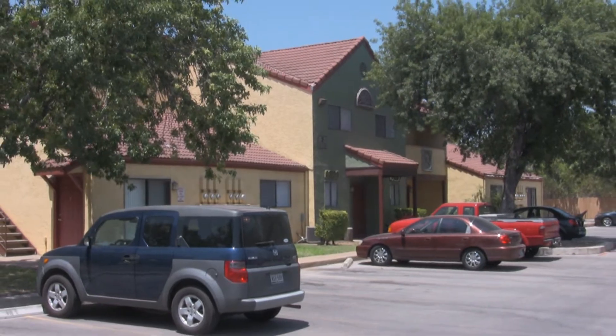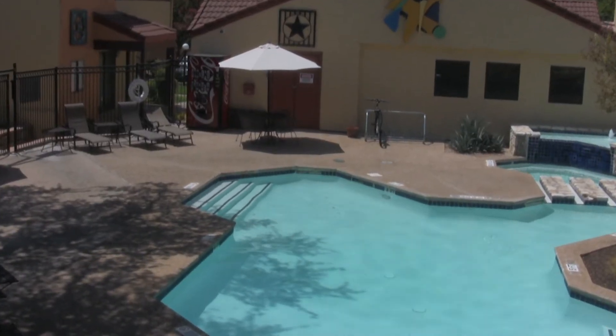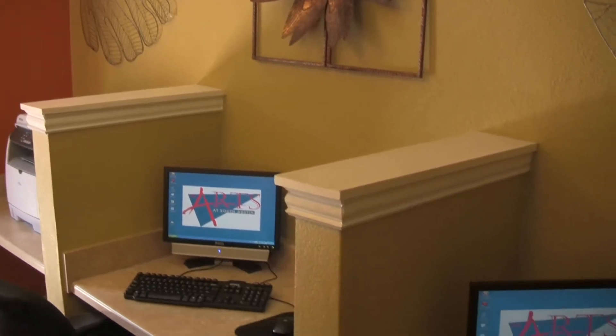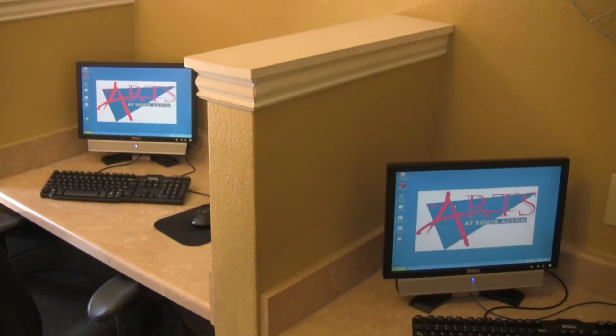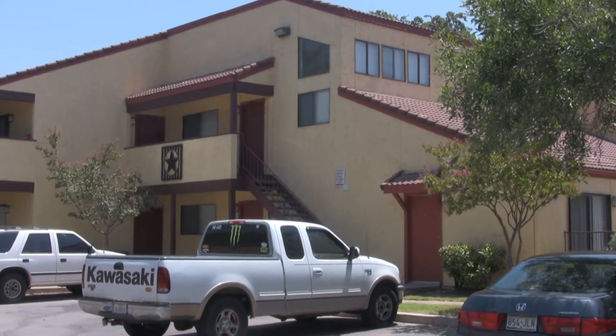You will enjoy the many amenities at the Arts at South Austin, including a sparkling resort-style pool, a professionally-equipped fitness center, a state-of-the-art business center, and a wonderful management and maintenance team that is on-call 24 hours a day.